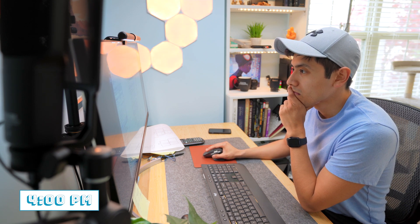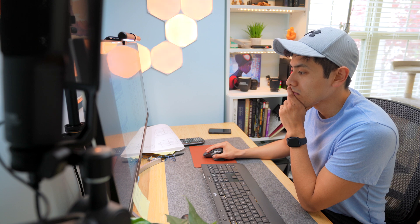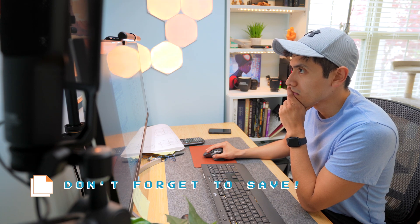Around four o'clock, or a little bit later, I end up wrapping the day up. I save all my projects, print whatever needs to be printed, and close out for the day. After that's done I change into my workout clothes and hit the gym.